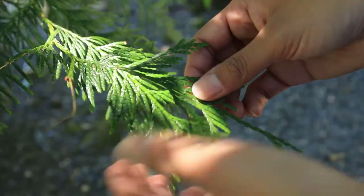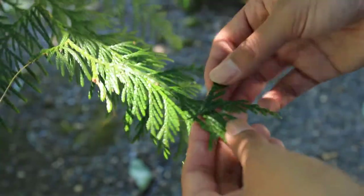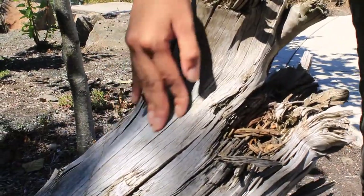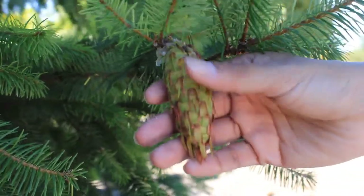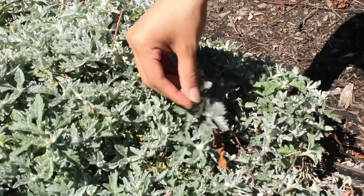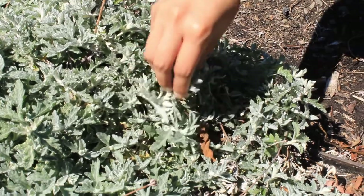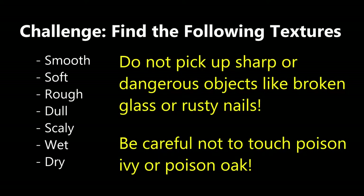To explore our sense of touch, we will find natural objects that have different textures. Look for objects in nature that may be smooth, soft, rough, sharp, dull, feathery, wet, or dry. But be careful not to pick up sharp or dangerous objects, and also be careful not to touch poison oak and poison ivy. Explorers enjoy natural objects where they are without removing or breaking them. Collecting natural objects can damage shelter for living things or harm living things themselves, so as you touch things that are safe to touch, be mindful.